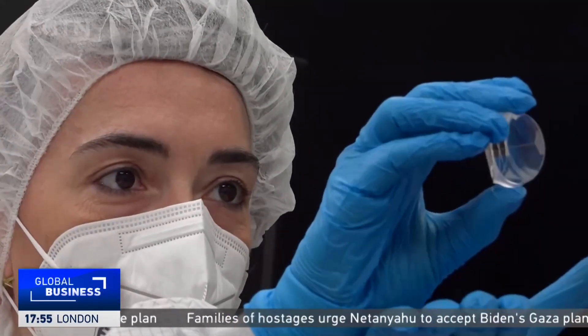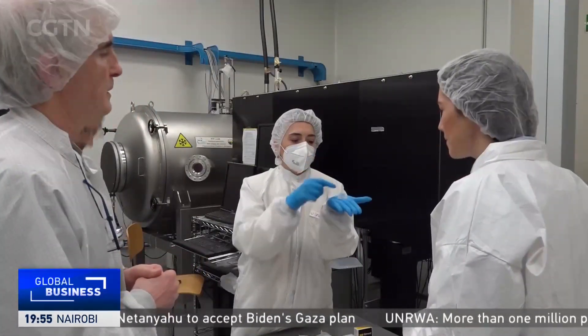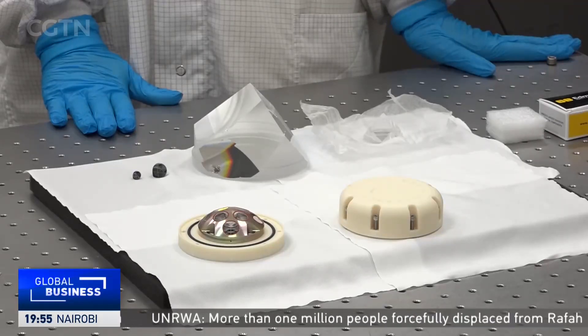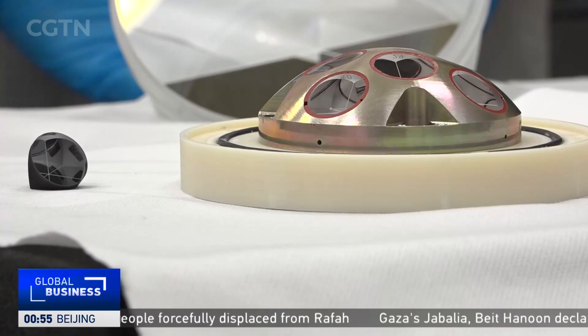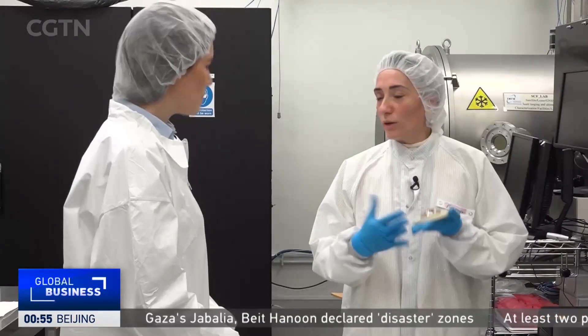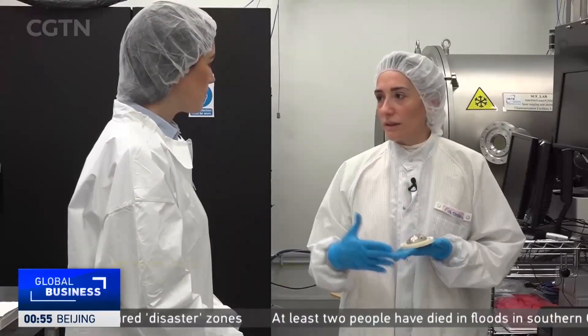A retroreflector is essentially a small array of mirrors used to reflect laser beams which measure distance. They accurately position satellites, landers, and rovers down to a millimeter. This one is called INRI and will be part of the Chang'e 6 mission. The size of the various microreflectors depends on their positioning — the bigger the distance between the satellite and the laser station, the bigger the reflector has to be.